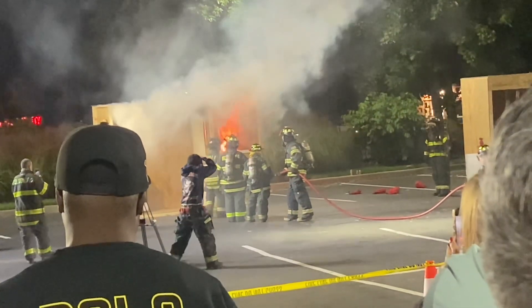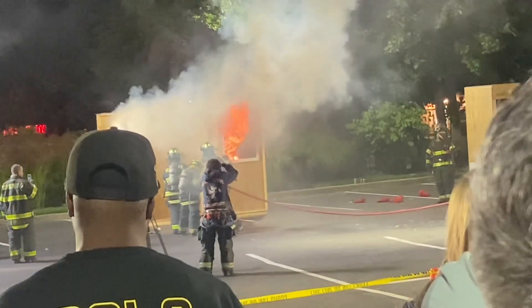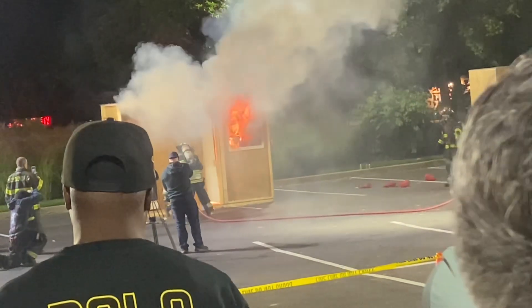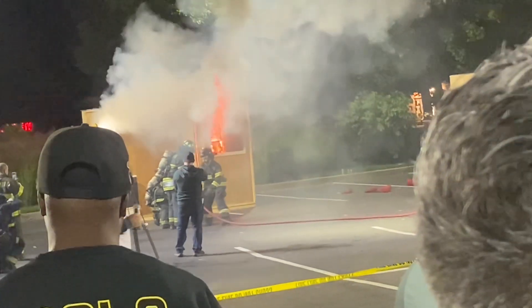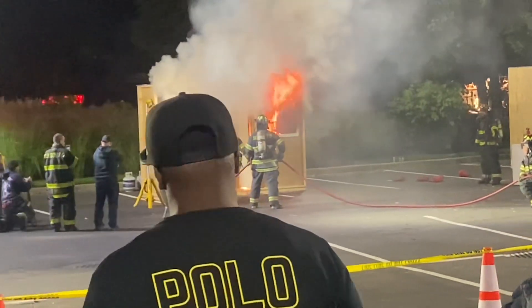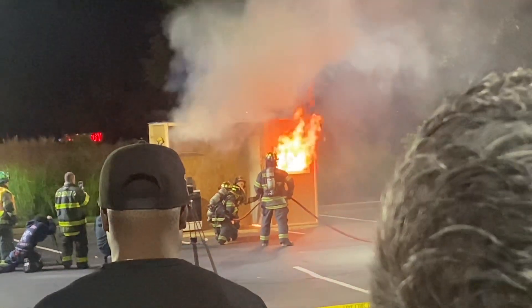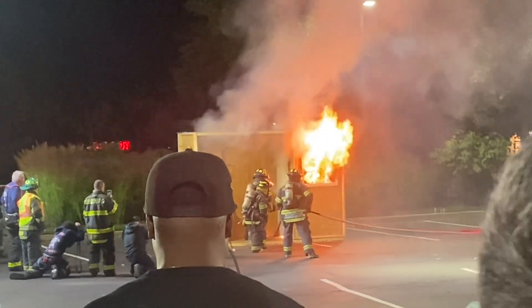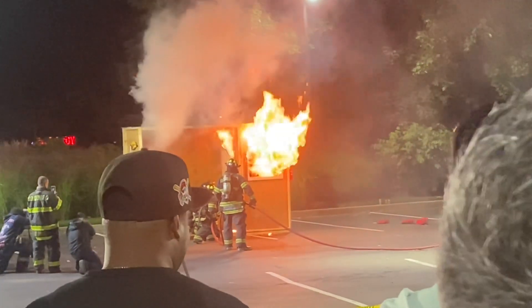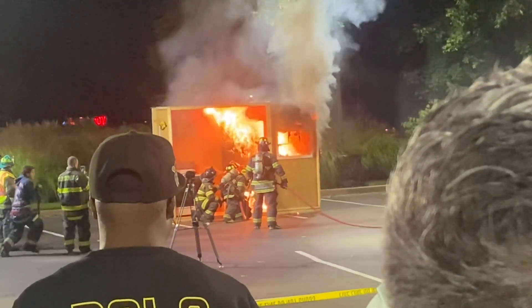Now we have some of our junior firefighters who are going to extinguish this fire. Are we ready for that? Let's hear it for the juniors. Do you think we should try using a fire extinguisher on this fire? No way, it's too big. We need a fire hose.